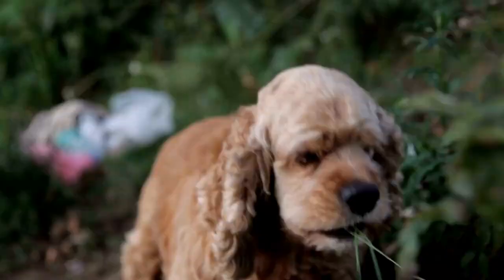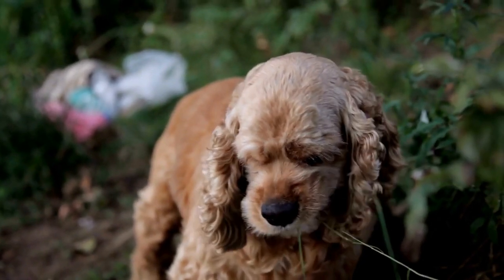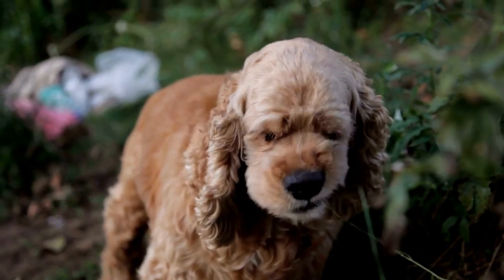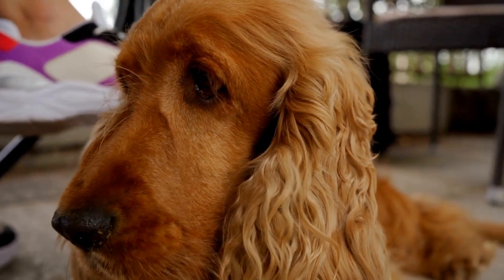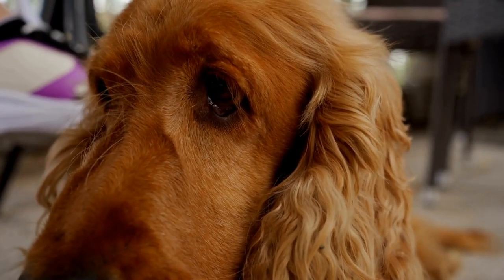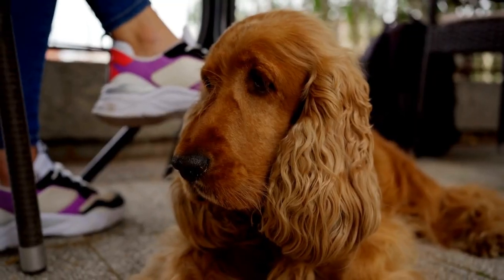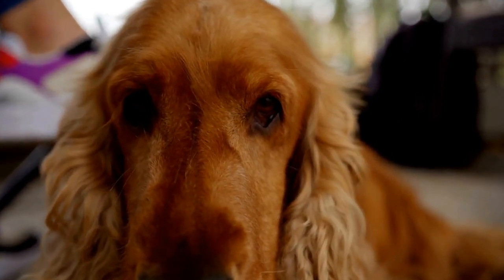The Importance of Regular Exercise: Along with a proper diet, regular exercise is vital for maintaining a healthy weight in Cocker Spaniels. Engaging in physical activity provides multiple benefits, including weight regulation — exercise helps burn off excess calories and promotes weight loss in overweight dogs. Regular physical activity also helps maintain a healthy metabolism and prevents obesity-related health problems.